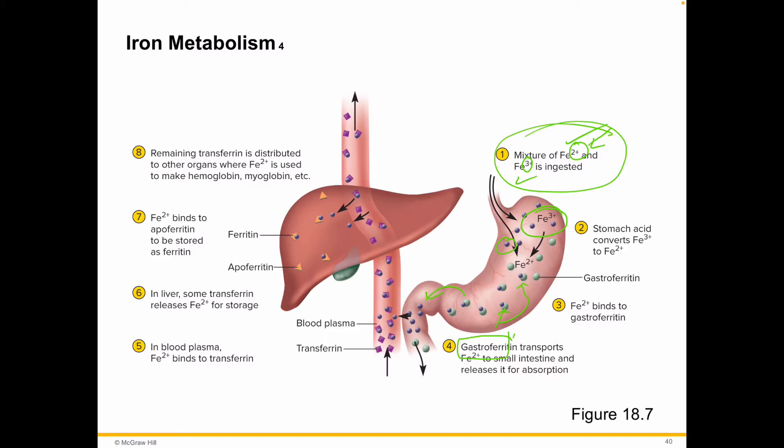It goes into a few places: it goes to the blood plasma, and one of the places we'll look at a lot is it goes to the marrow, where it gets directly placed into the heme groups. Some of it, once it's in the blood plasma, is going to bind to transferrin, transporting it.